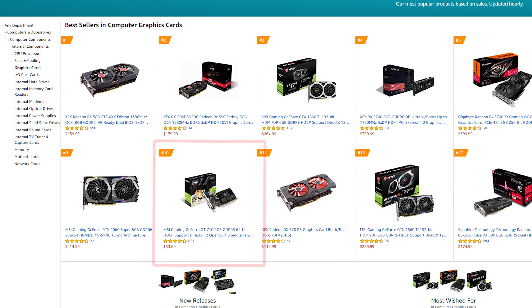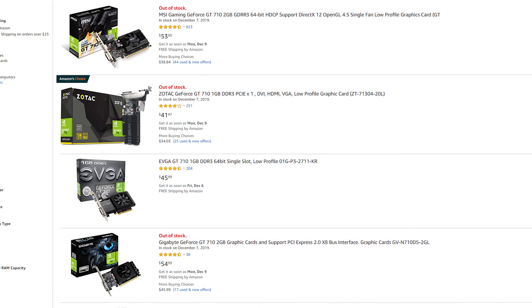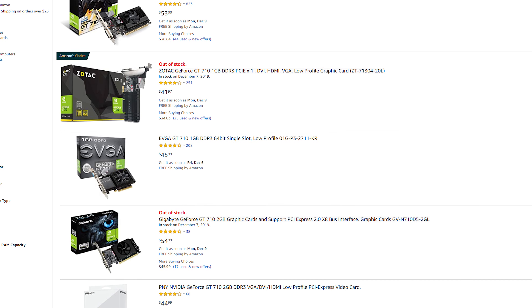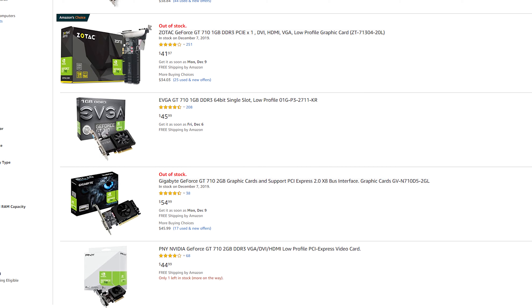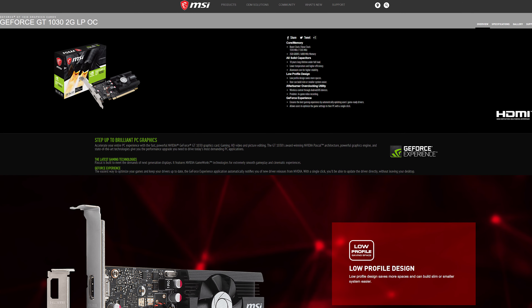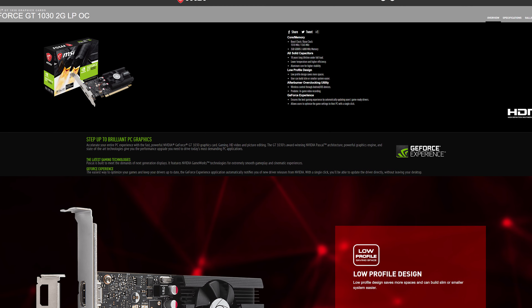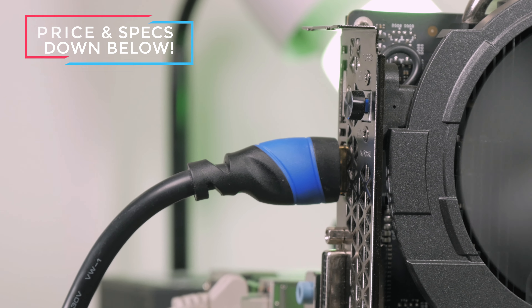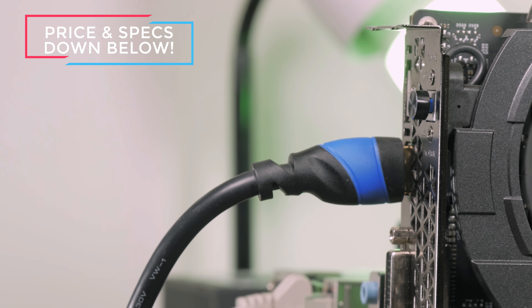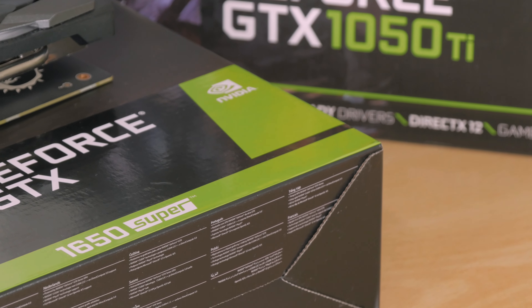The GT 710 is actually still holding on, placed at number 10 on the most sold graphics cards list on Amazon. They aren't making a lot of money on it since those are very low-priced products with thin profit margins, and customers aren't getting a good price-to-performance ratio. Of course there are reasons people buy these GPUs, or newer models like the GT 1030, but unless you need a GPU this exact second just to output a video signal, it's better to save a little more money to get something with better value.